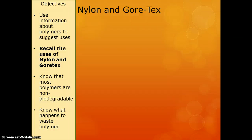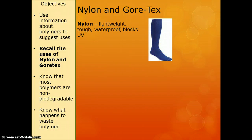Next thing we need to know is what we use nylon and Gore-Tex for. Nylon is light, tough, waterproof, and blocks UV. So we tend to use it for clothing really — tights is a great example.